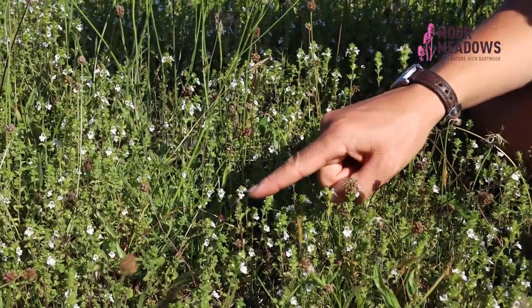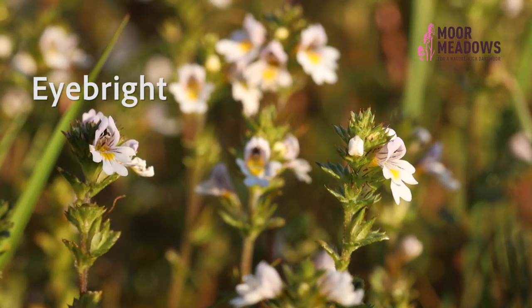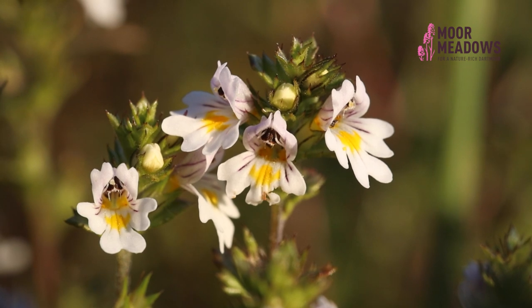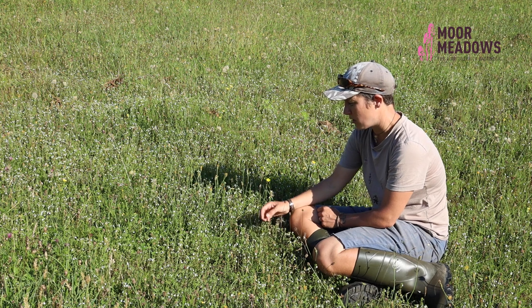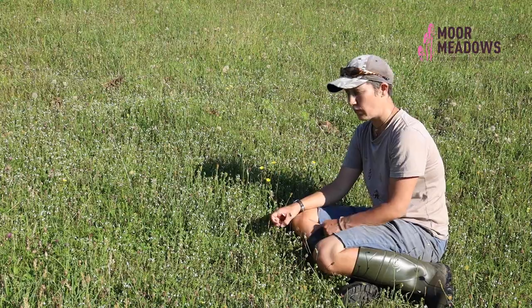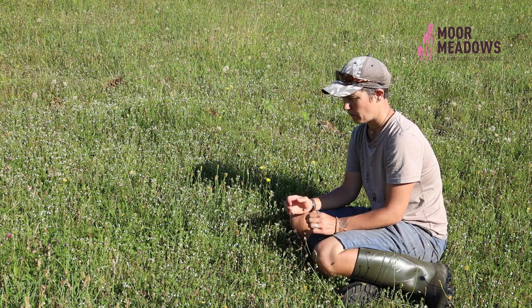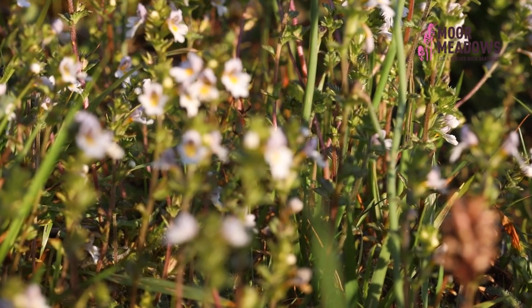This tiny little plant here is eyebright. If you look very closely at the flowers you'll see that they've got a little yellow centre and some purple lines that come out. They're really very beautiful when you look up close — probably one of my favourites — and you generally associate them with species-rich grasslands. You don't tend to find them in grasslands that have high nutrient levels. This species parasitises other grassland plants and extracts nutrients from them, so they're a hemi-parasite, but they do also get energy from the sun.